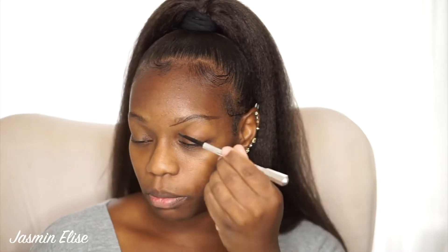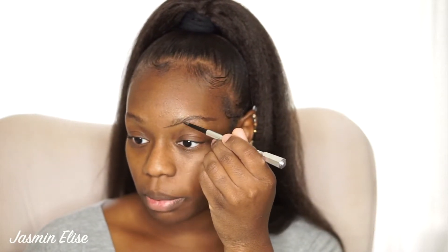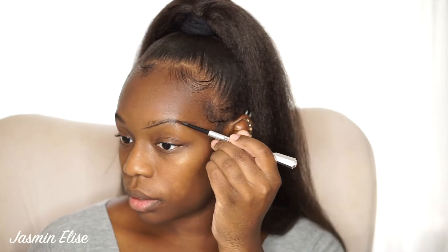Once I get to the tail part, you can see I keep it a little bit more straight. I like a straighter brow on me just because it gives the illusion that my eye is bigger and I have more lid space to play with.